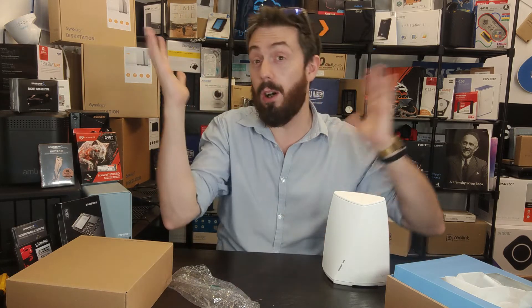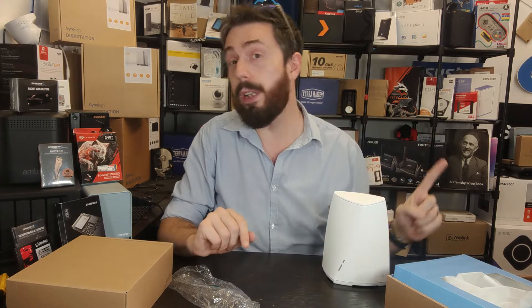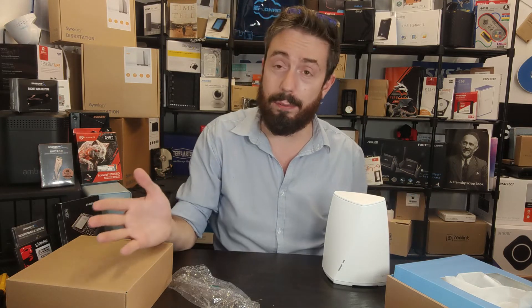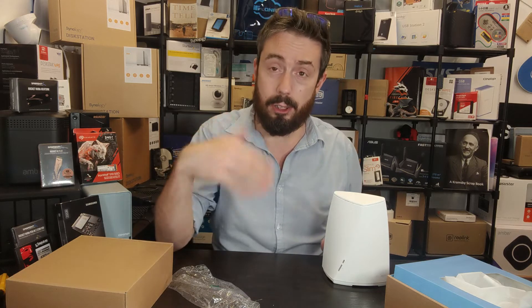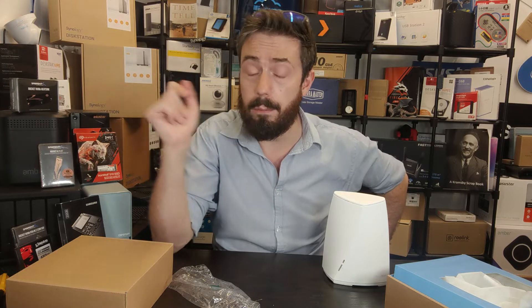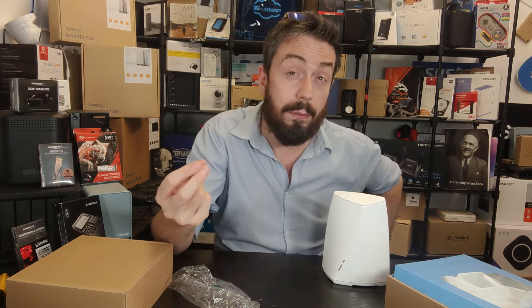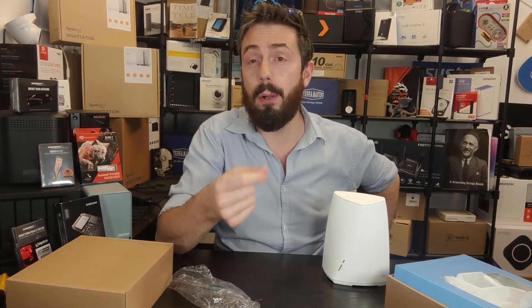Obviously it's not Wi-Fi 6, so I understand if some of you are put off. The device does arrive with a tri-band system: two 5 GHz networks and one 2.4 GHz network. Each of the 5 GHz networks can transmit up to around 86 MB of data, which you can combine, while the 2.4 GHz network for older or simpler devices offers around 40 MB transmission.